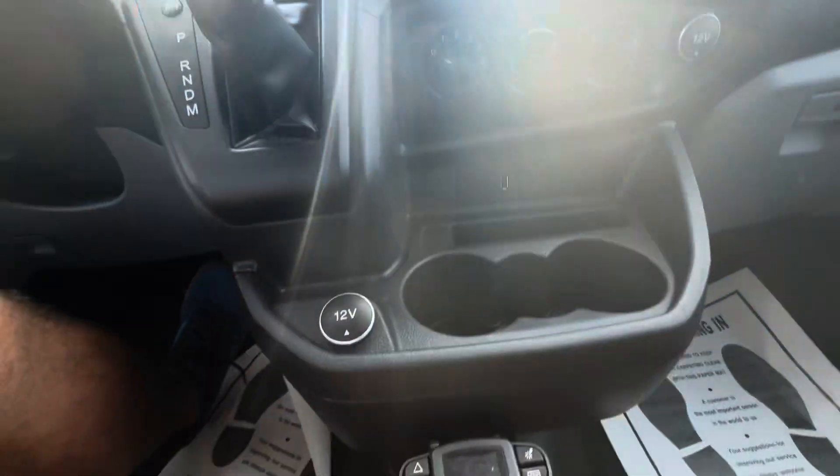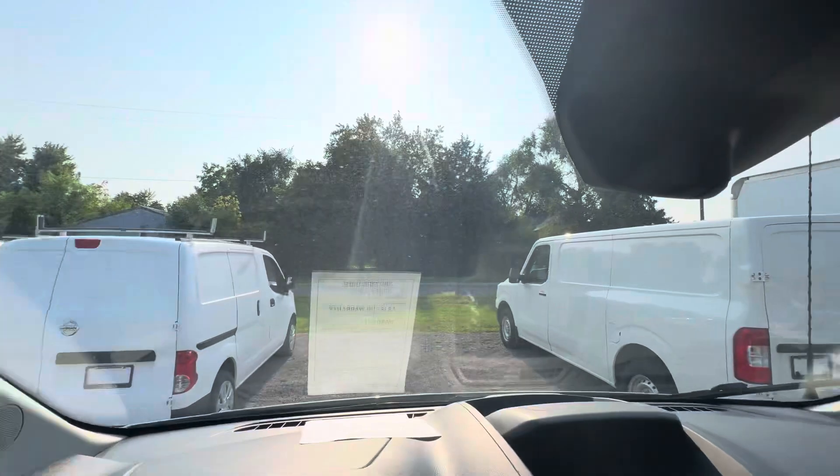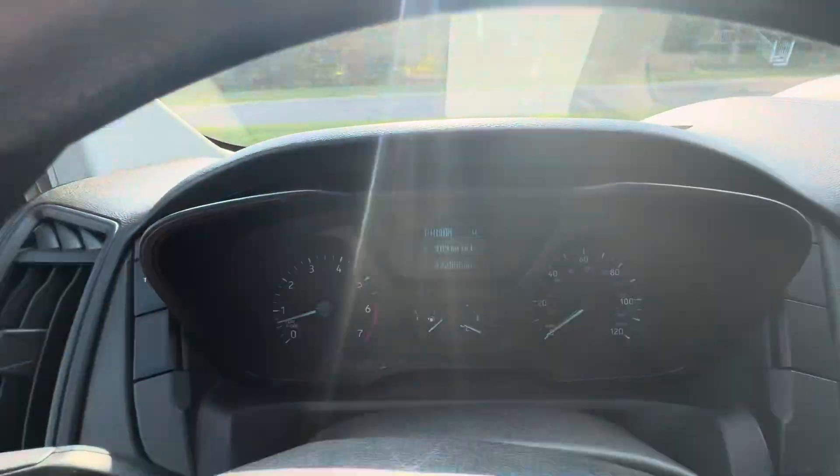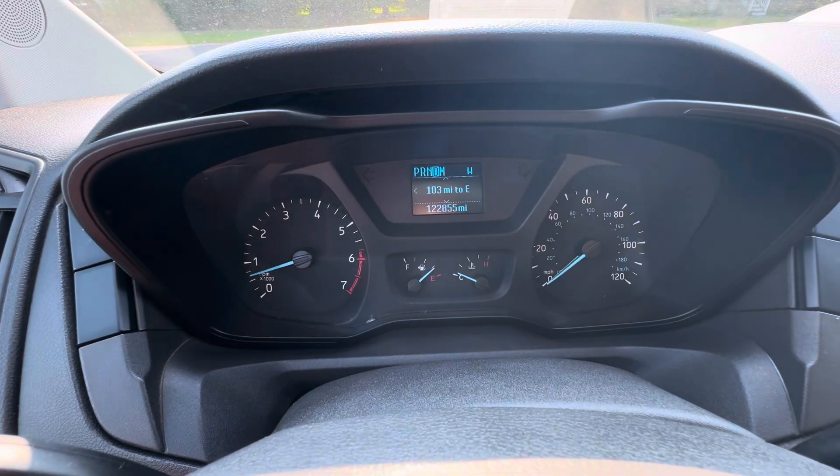Backup camera. Brake controller. No chipping or cracking in the windshield. No warning lights on the dash or anything like that. You're at 122,000 miles. Let me know how I can help.